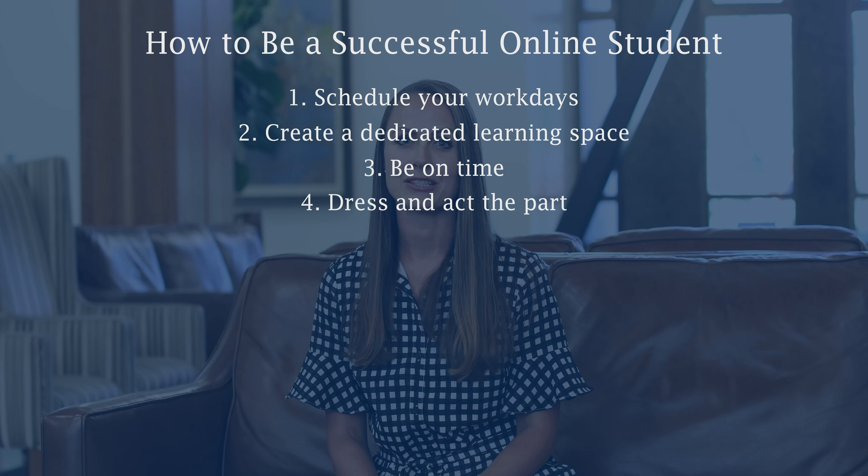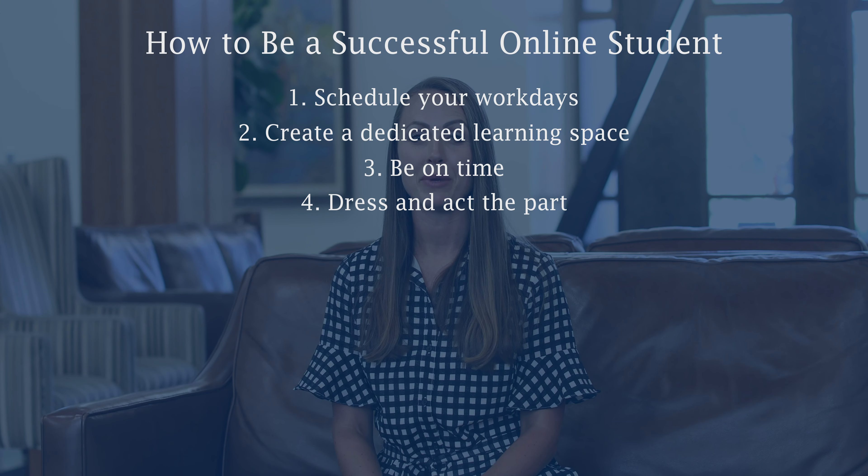Tip number three: be on time. Just as you would never be late to a courtroom appearance and hopefully not to class, when you have a scheduled class on Zoom, be on time. Remember that getting on to Zoom, logging in, and getting everything set up can take a couple of minutes, so plan ahead to log on a good 10 minutes before class starts, so everything's set up and you're ready to go five minutes before the lecture begins. Much better to be a few minutes early than to be even one minute late.